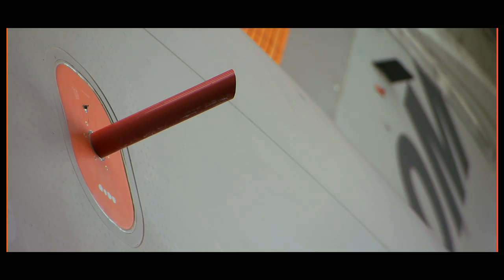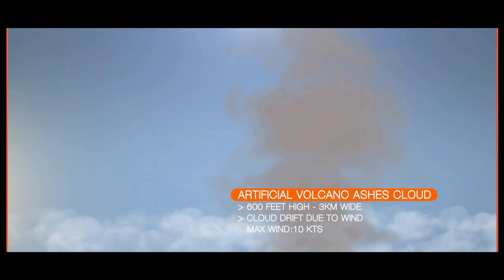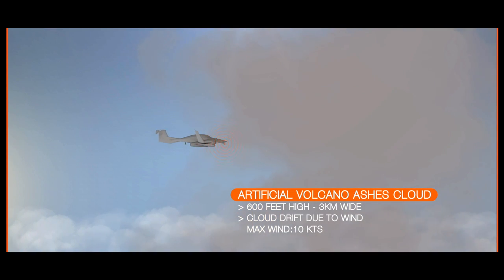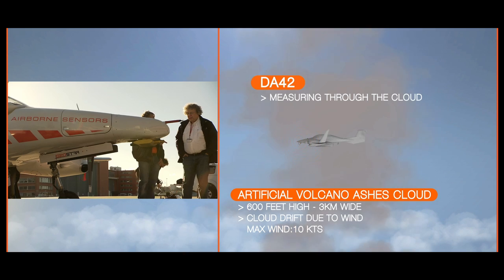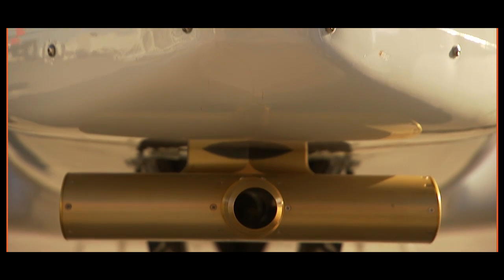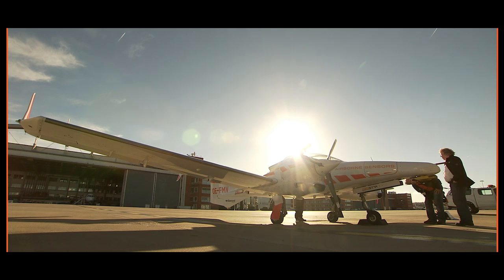The ash will be dispersed through two discharge nozzles at the back of the plane. A DA42 from the University of Applied Sciences Düsseldorf will have to analyze the volcanic ash. It will fly back and forth through the cloud's center, equipped with a system enabling it to measure the optical properties inside the cloud.